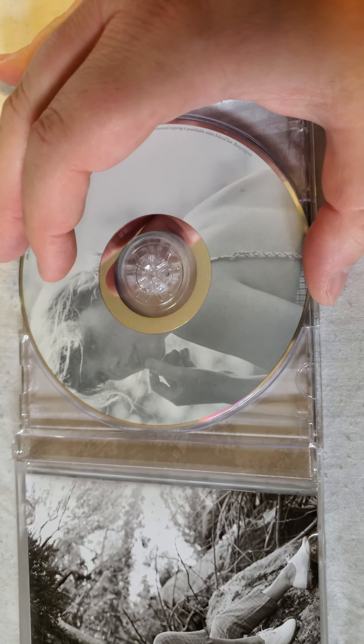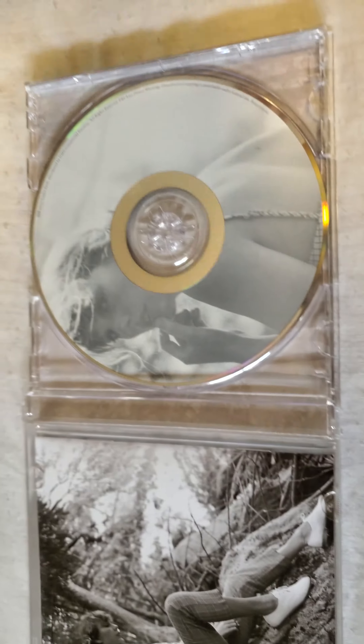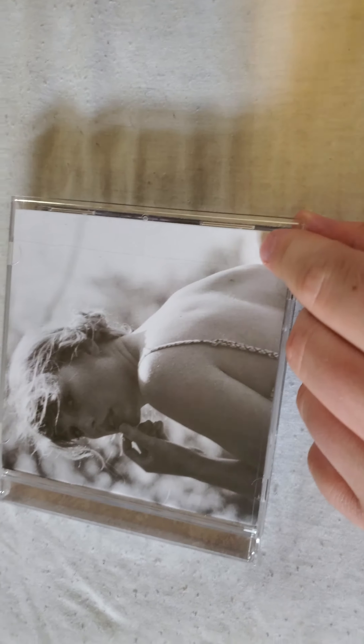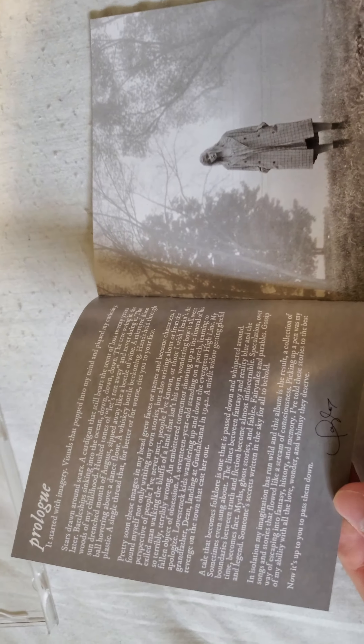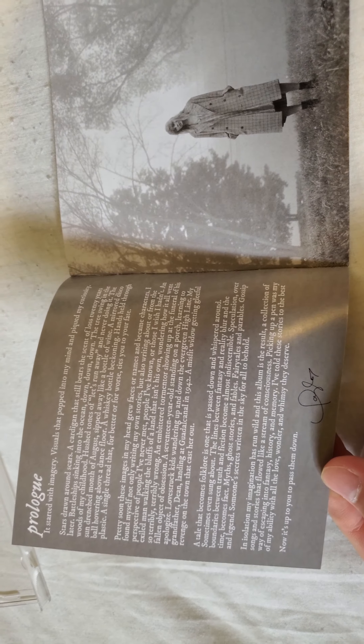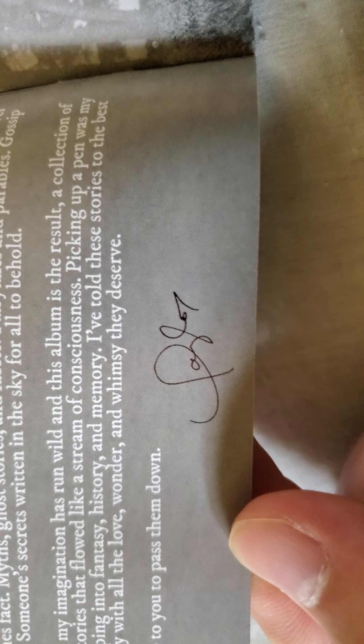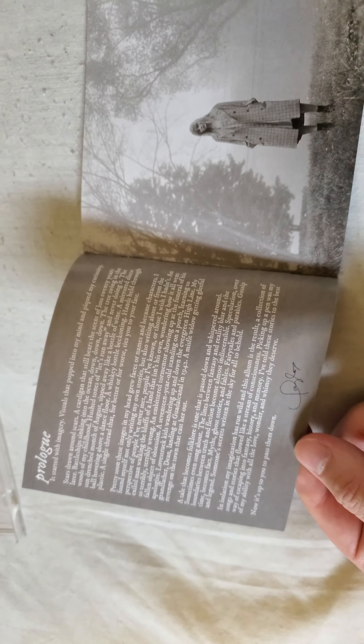Hold on, I feel like that's crooked. Here we go. Damn, it's like the same two pictures — they didn't put a lot of effort into this release, did they?